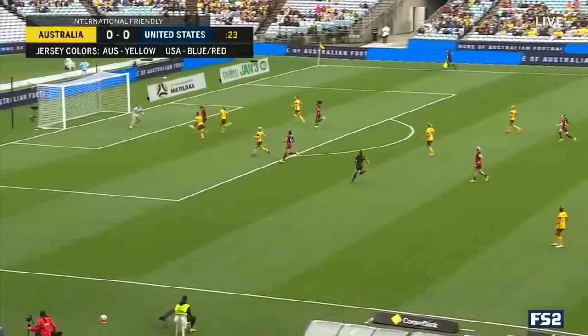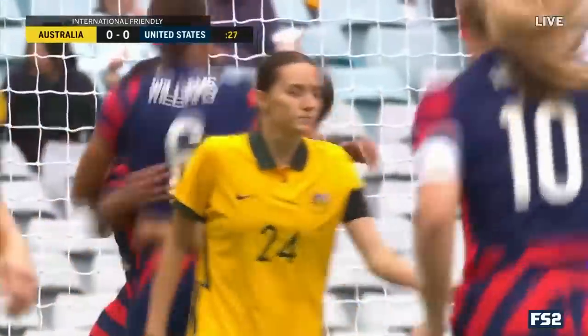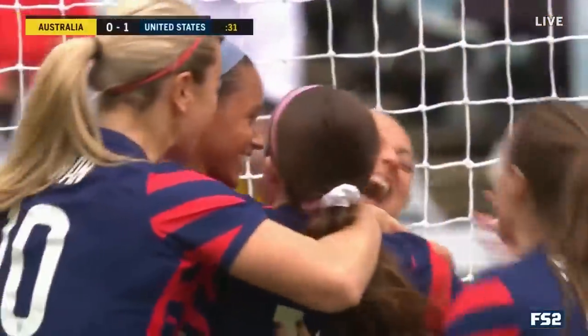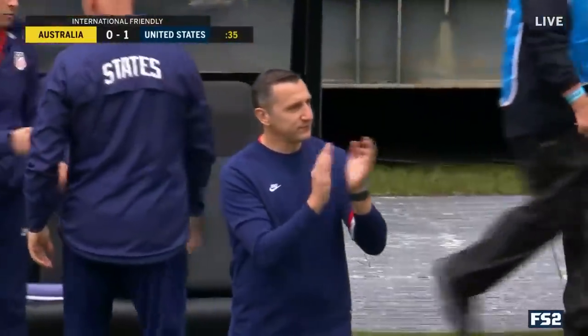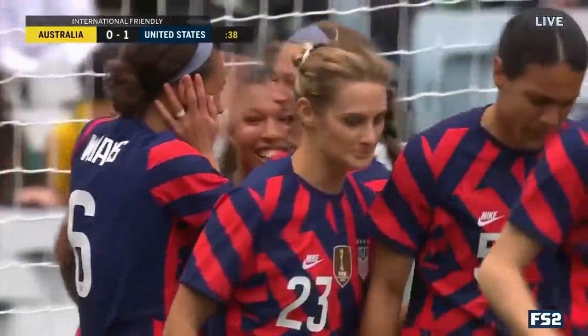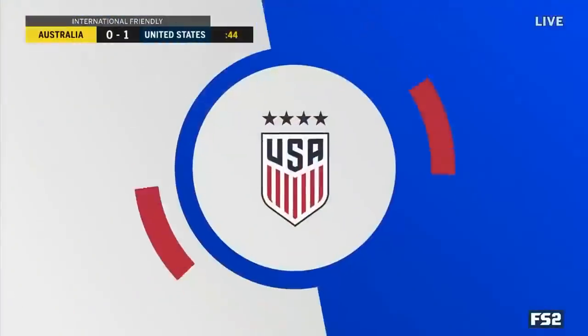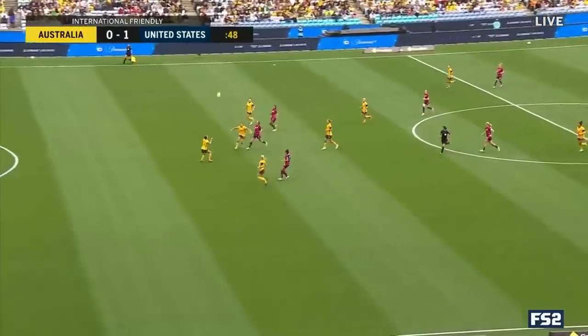Lynn Williams heads it forward. A chance here — Hatch! She scores in her first starting appearance. The U.S. gets one of the earliest goals they have ever scored, in the first minute — maybe the first half minute. And how about this to shake off some of those nerves?